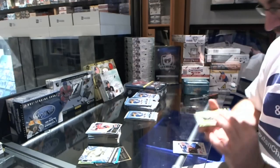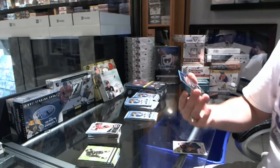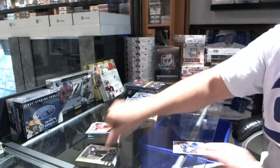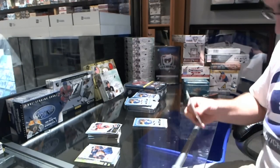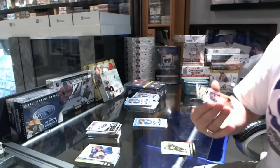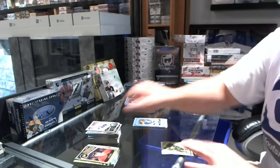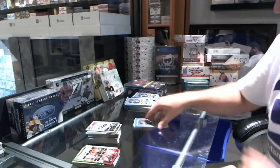We have a retro for the Anaheim Ducks Teemu Selanne, and a rainbow for the Anaheim Ducks Teemu Selanne, and for the Oilers Linus Omark rookie. Marquee legend for the Chicago Blackhawks Steve Larmer, for the Florida Panthers Sergei Samsonov retro, and team leaders for the Phoenix Coyotes.